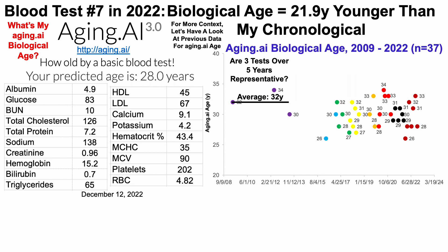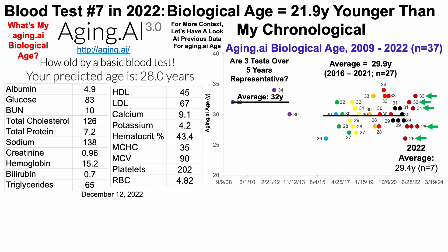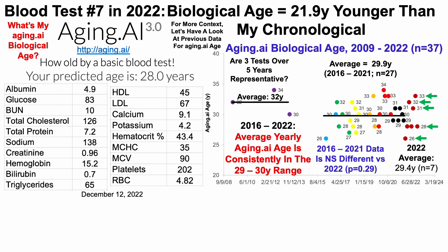Are three tests over five years truly representative? So in 2016, I started testing more often. From 2016 to 2021, I had 27 blood tests with an average aging.ai age of 29.9 years. Over the seven tests in 2022, my average aging.ai age was 29.4 years. When I compared those data using a two-sample t-test, the data are not significantly different. In other words, from 2016 to 2022 — over that seven-year span — my average yearly aging.ai age is consistently in the 29 to 30-year range, regardless of my chronological age.